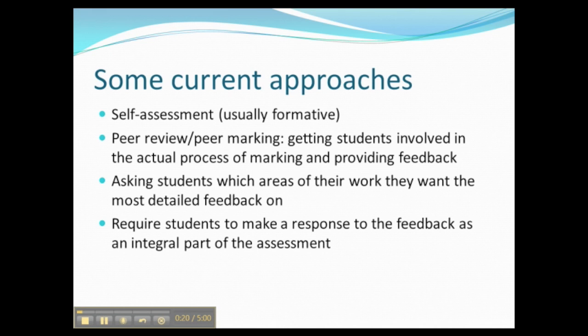This type of approach has limited popularity with students because they're worried about potentially identifying weak areas of their work to the person marking it. Another approach is to actually require students to make a response to the feedback as an integral part of the assessment — students get their feedback and then have to respond to the tutor's comments, and that response counts for up to 5% of the marks awarded for the piece of work.